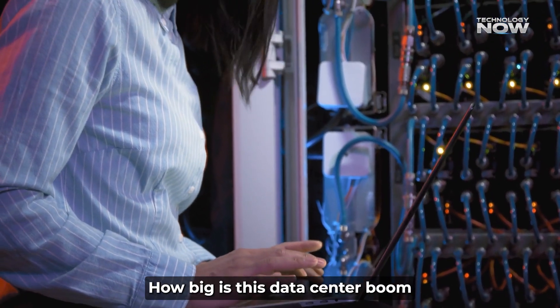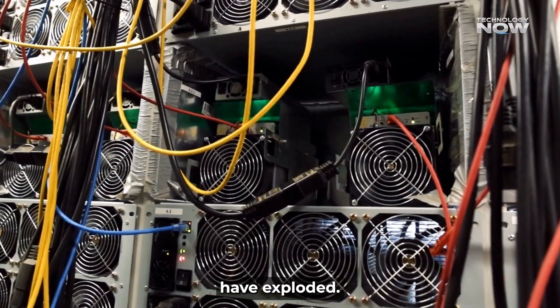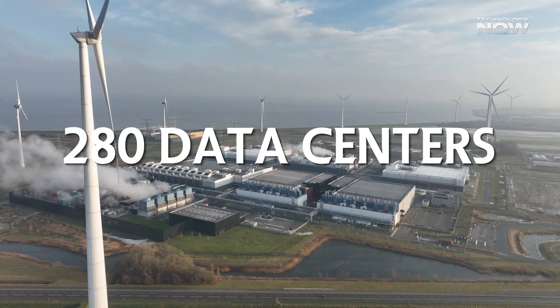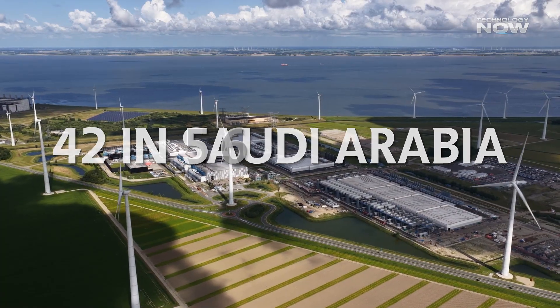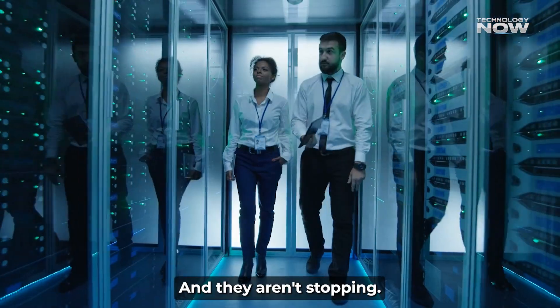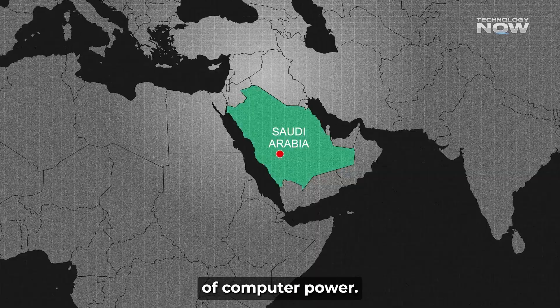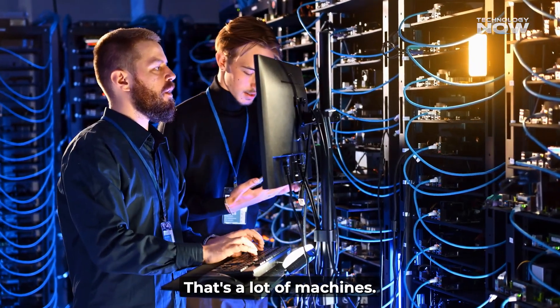How big is this data center boom? From 2020 to now, data centers in the Gulf have exploded. There are around 280 data centers across the Gulf Cooperation Council countries — that includes 42 in Saudi Arabia and 56 in the UAE. And they aren't stopping. Saudi Arabia alone is planning AI factories that use crazy amounts of computer power, like hundreds of thousands of GPUs.